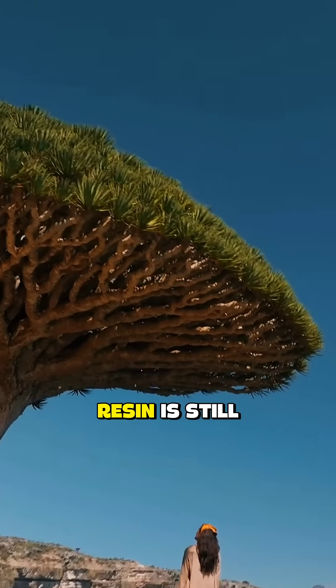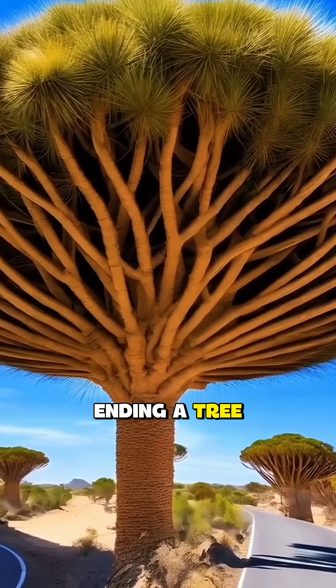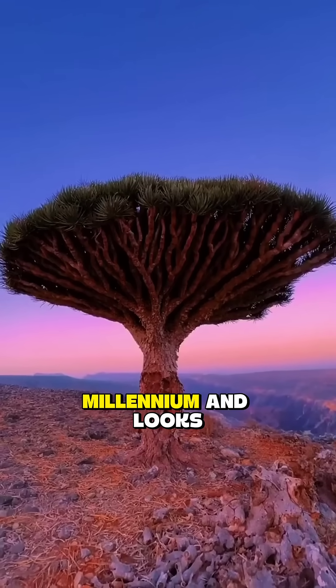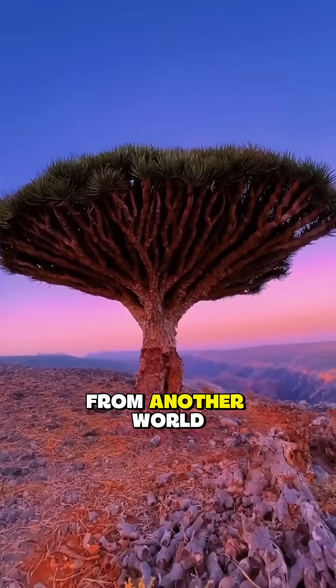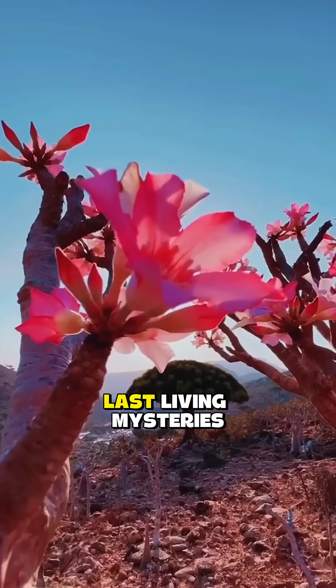Its blood-red resin is still used today, from dyes to traditional medicine. A tree that bleeds, lives for a millennium, and looks like it came from another world — this is the dragon blood tree, one of Earth's last living mysteries.